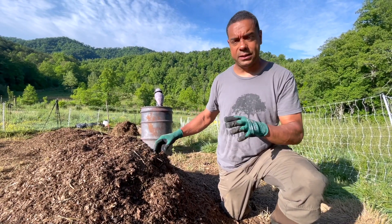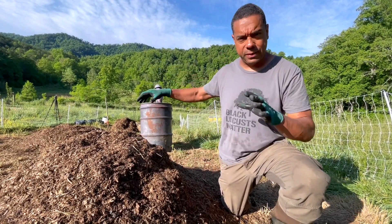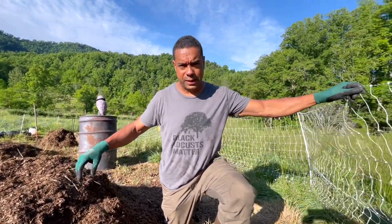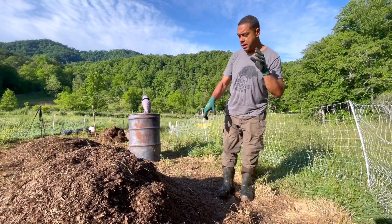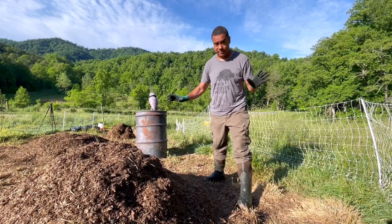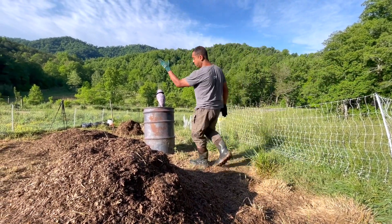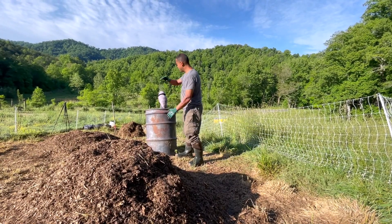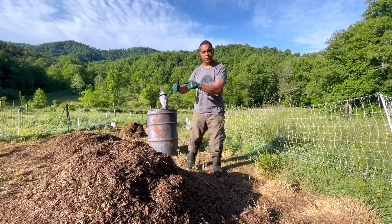So we're going to go through the normal routine today and show you the difference in how everything goes. This poultry netting that you see here — we're going to flip it up. We still have one more flip on this to do and then it's done and we can use it. We're going to take this net and put it right here, and everything else is going to keep moving down the hill. That's the beauty of this system — it keeps moving through the landscape.